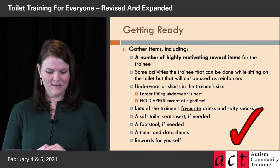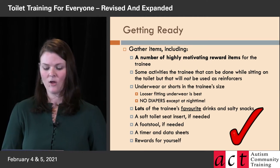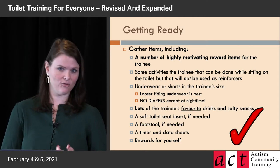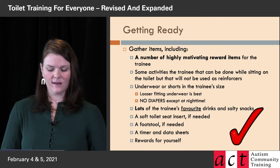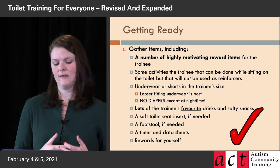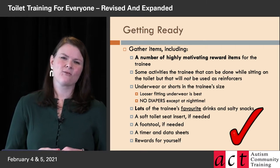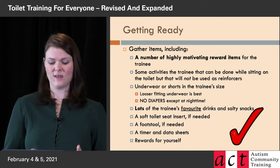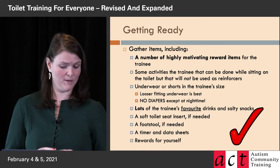You need tons of their favorite drinks and also salty snacks to help them drink — so if the trainee likes goldfish crackers or chips or something salty like that, you want to have those on hand. And if needed for their size, a toilet seat insert — I like the really soft, squishy ones that feel flexible. Those are good because they're sitting a lot in this procedure; you want them to have a comfortable place to sit.